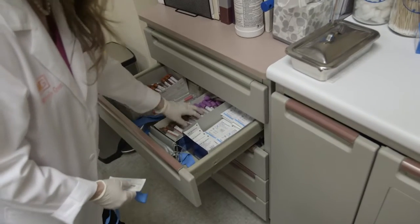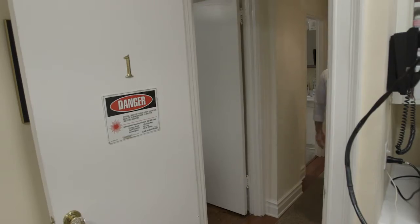Hair loss is a huge problem today. I have so many male and female patients who suffer from hair loss and don't realize that there are simple and effective ways to treat this.